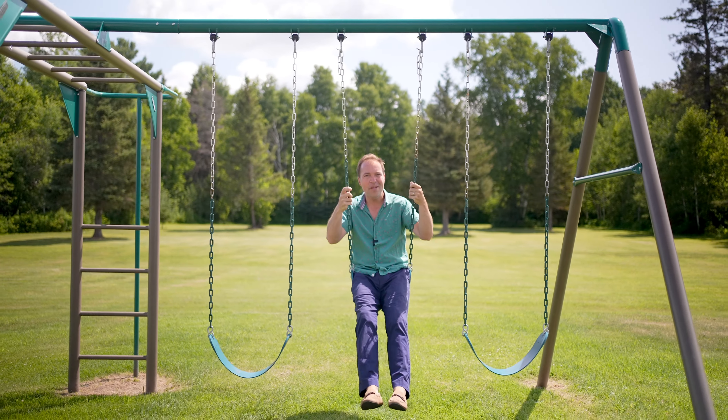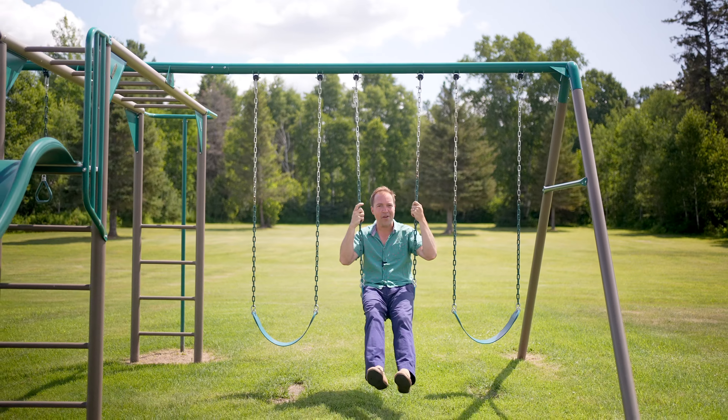If you would like to take a look at this stunning home, swing on by or call me, Marcel Gladoux. You'll be glad you did.